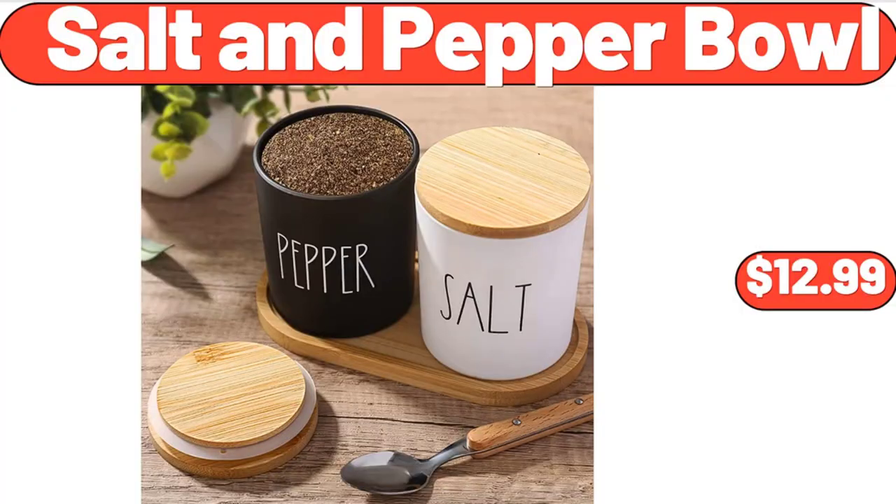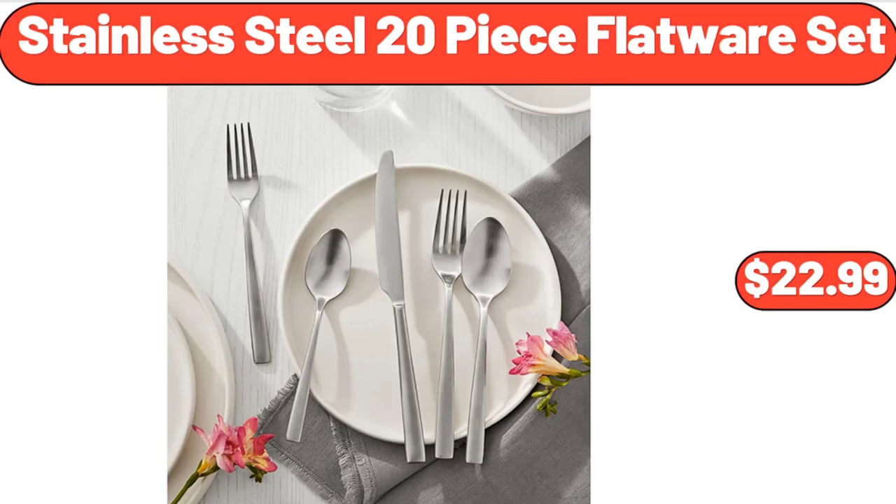Salt and Pepper Bowl, $12.99. Stainless Steel 20-Piece Flatware Set, $22.99.